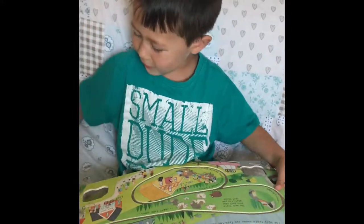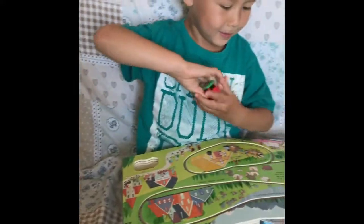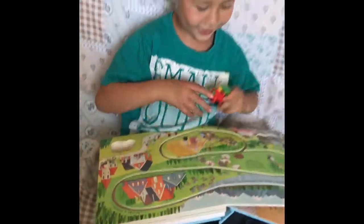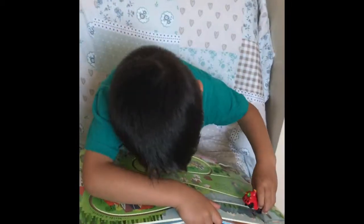Let's wind the train up! Oh, wind the train up. What are these? Train tracks! Oh, this page has got lots of train tracks.